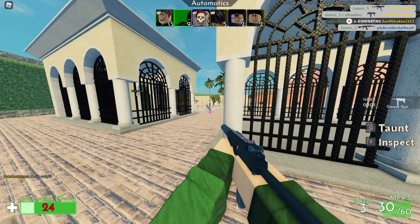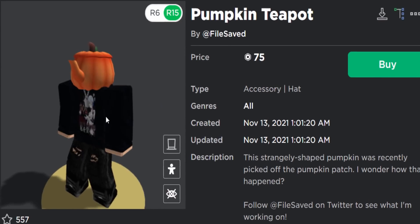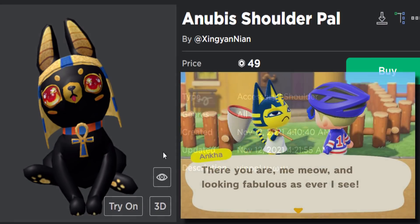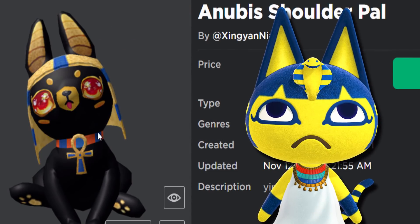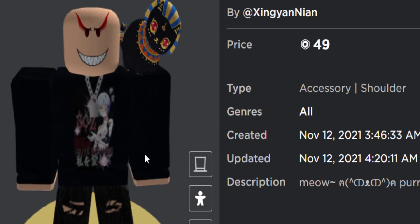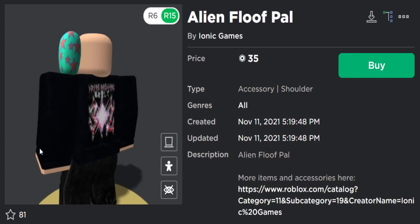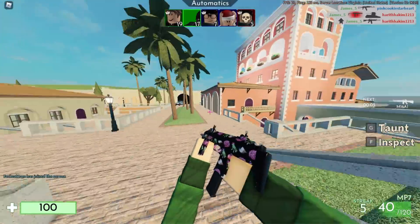For UGC community creation news, I've got about four items. First, Pumpkin Teapot by File Saved for 75 Robux — it's like a classic Roblox teapot hat but the Halloween pumpkin version. Next, the Anubis Shoulder Pal, which apparently looks like a character from Animal Crossing — kind of weird but unique. There's also an Alien Floof Pal that really looks like one of those weird things from In the Night Garden. Not a lot of UGC news right now.